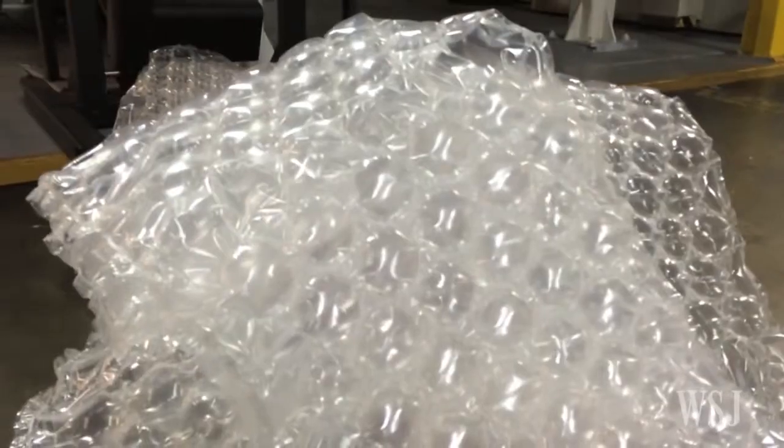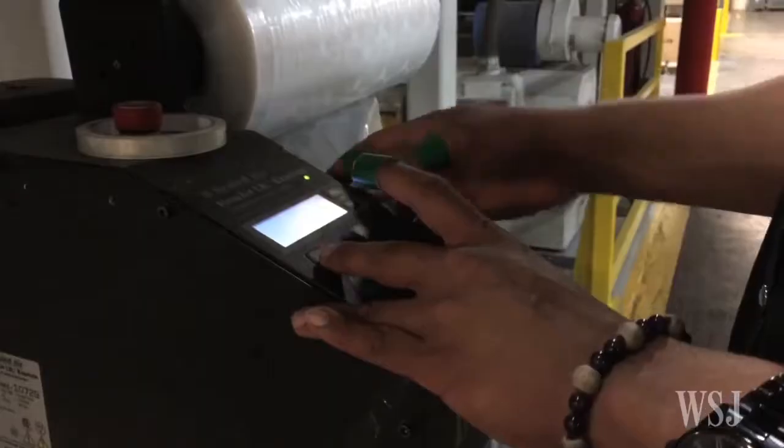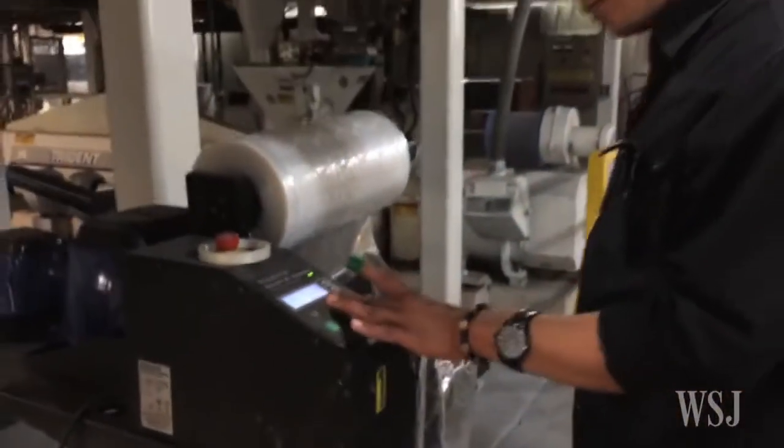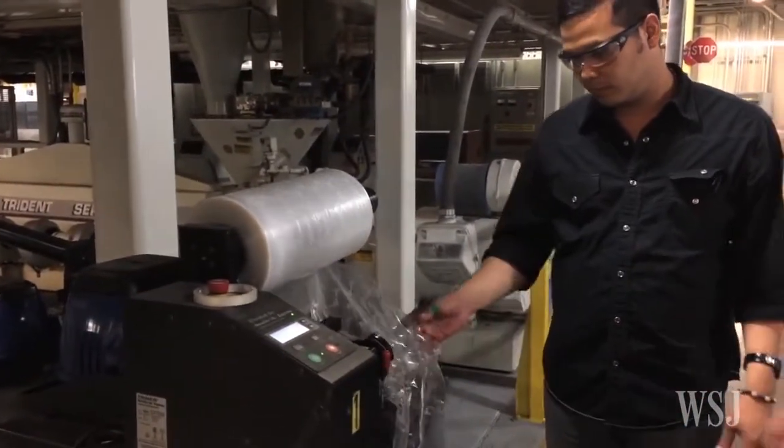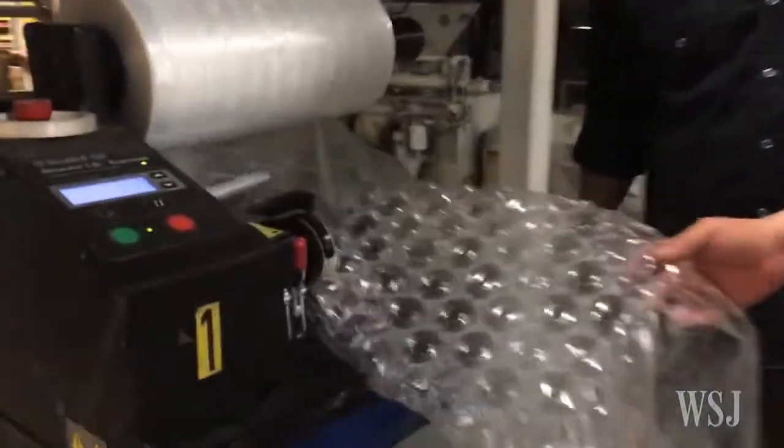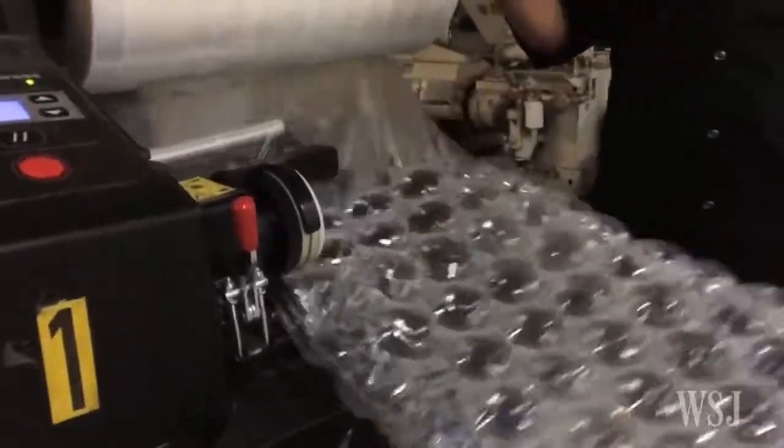That's why Sealed Air has revamped the material and created a new product called iBubble Wrap. It ships flat in rolls that are 1/50th the size of regular bubble wrap and are inflated by machines by shippers. The company hopes the new material will appeal to cost-conscious shippers and help it reach new, far-flung markets where e-commerce is booming.